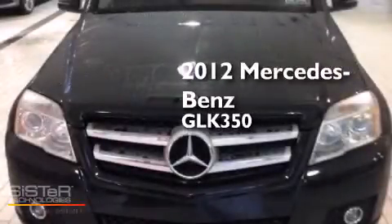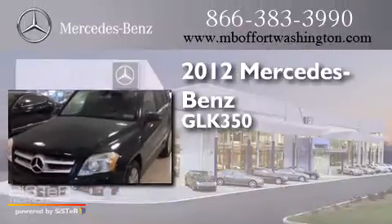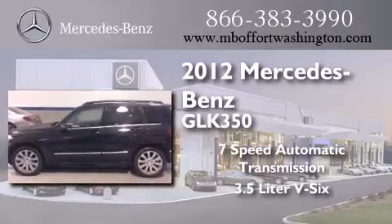This is a certified pre-owned 2012 Mercedes-Benz GLK 350. This crossover has a seven-speed automatic transmission and a 3.5 liter V6.